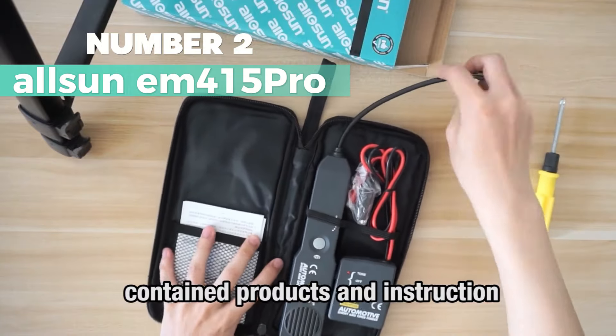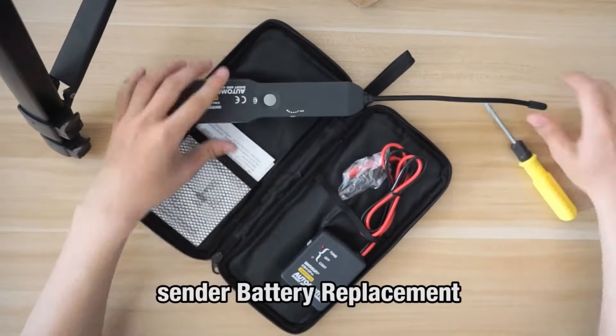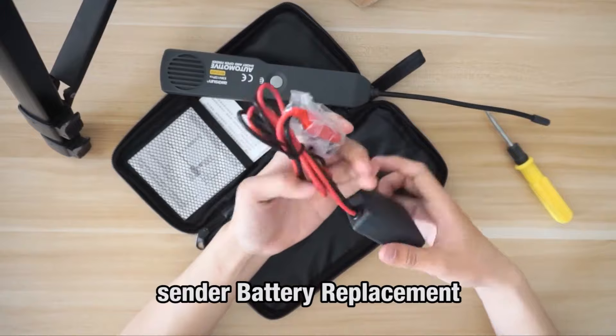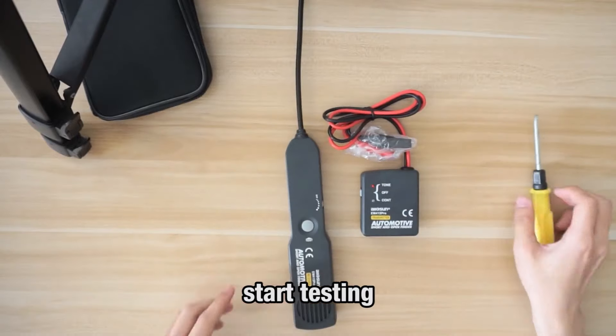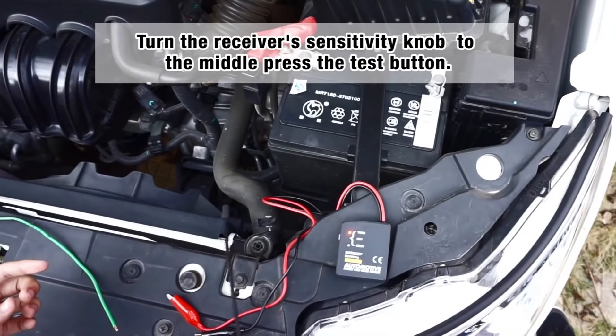Number 2: Olsen M415 Pro. This is my choice for best automotive-use wire tracer. It's a black, auto-style device powered by batteries, weighing 300 grams. It's handy for locating open circuits, short circuits, and broken wires. The transmitter and receiver LEDs indicate circuit conditions, and with a 7-inch flexible probe, it's suitable for congested areas.